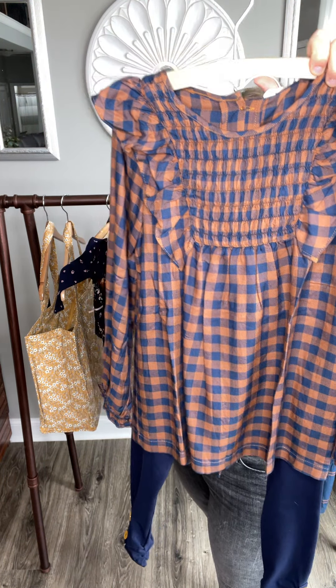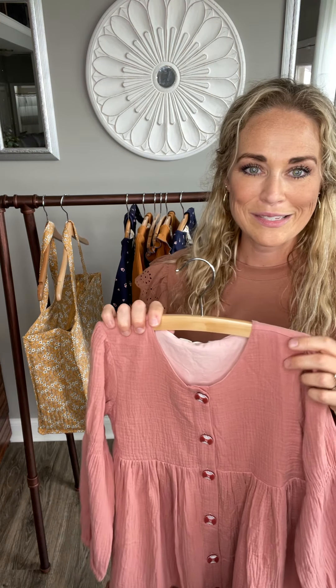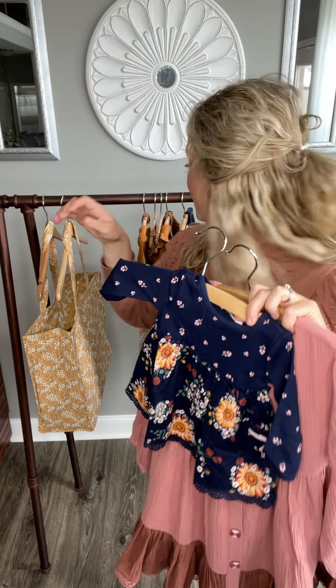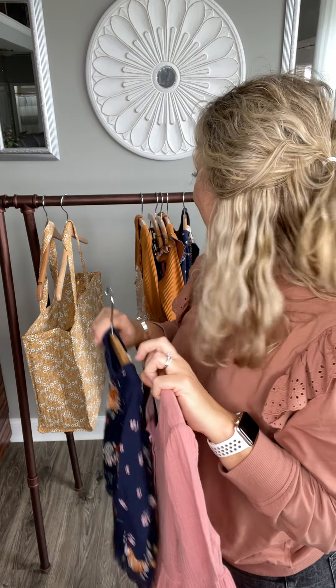The next piece that coordinates well with these is our beautiful — sorry, still trying to learn all these names, there are so many pieces in this collection — this is our gorgeous Beta dress, and she pairs beautifully with both of our sweet littlest ones pieces. Definitely keep these in mind, ladies.